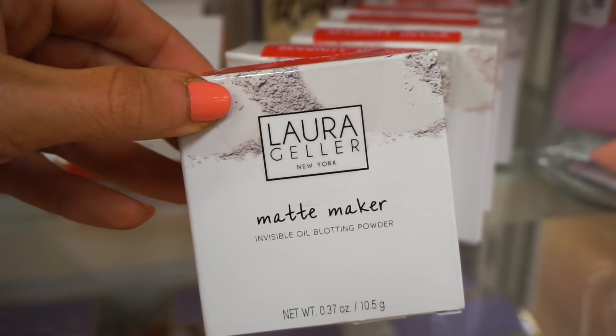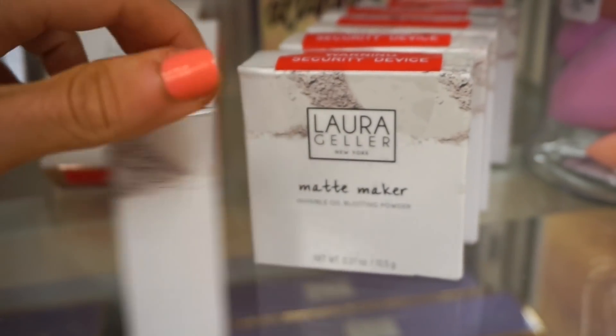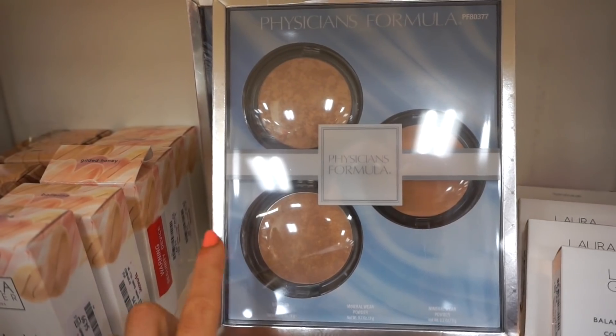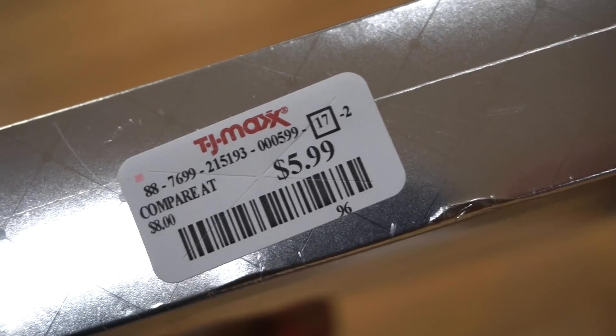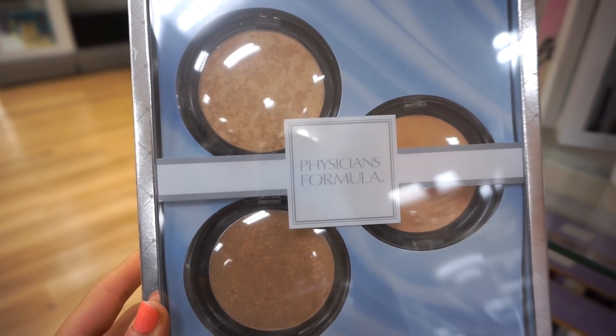I see that they restocked on a bunch of these Laura Geller Matte Maker Invisible Oil Blotting Powders, which we've seen in the past, but we only saw like one or two before. Now they have a whole stack. If you have oily skin maybe you'll like something like this — it's $4.99. And then this was a pretty cool and exciting find — this is from Physicians Formula, so insane: three powders for $5.99. Usually each one retails for I think $12 or $13.